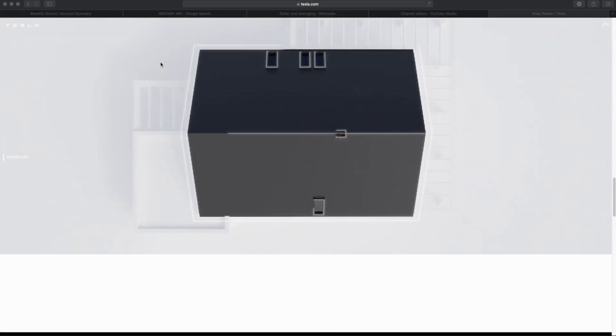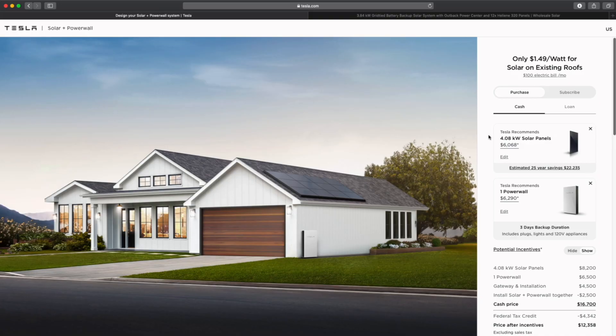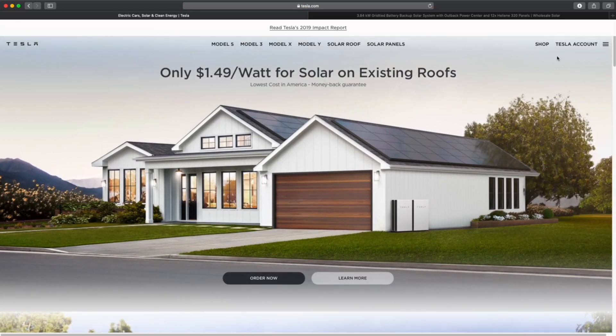Hopefully that was helpful for those of you looking to get into solar. I do have a referral link, and I'm not recommending this just because of the referral link. This caught my attention when I went to look at my account and saw the price — because a few years ago I applied for a job at a solar company and they were charging $12 per watt. Now it's come down to $1.49 per watt, and that's just crazy cheap.